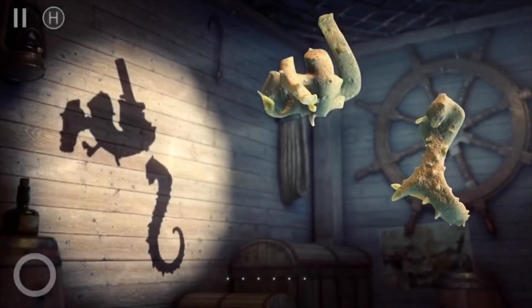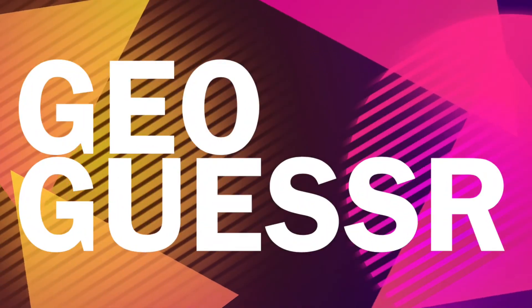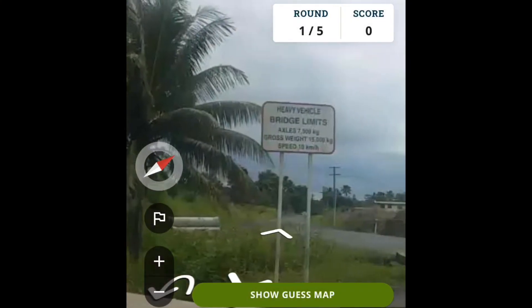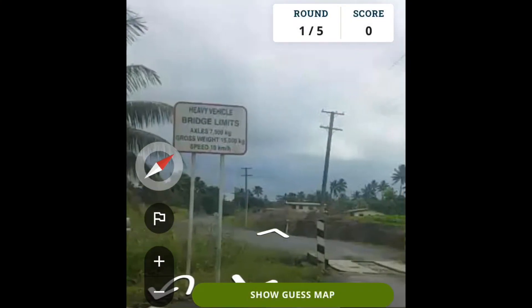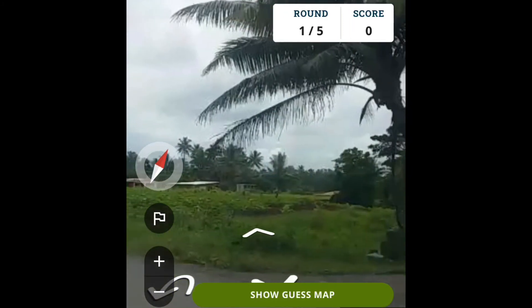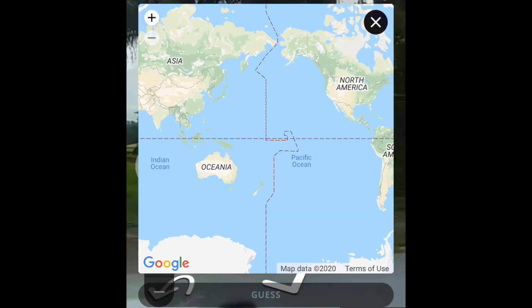And finally is GeoGuessr. Just like Mapcrunch, this is a web-based geography game which drops you somewhere in the world and then you have to figure out where you are based only on the clues visible. This can be a really fun game to play as well.